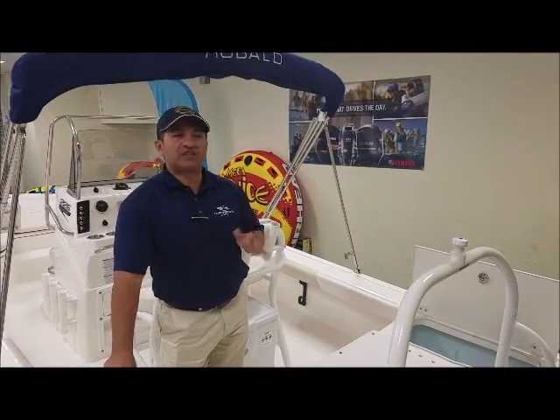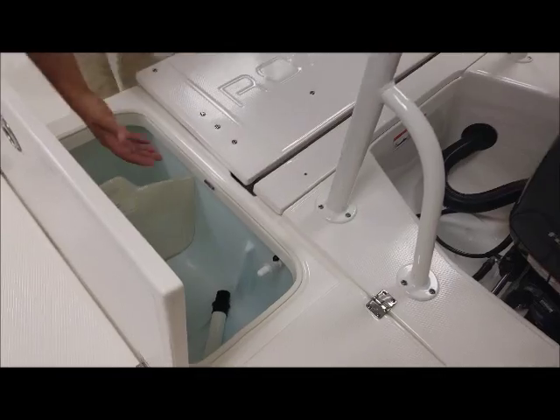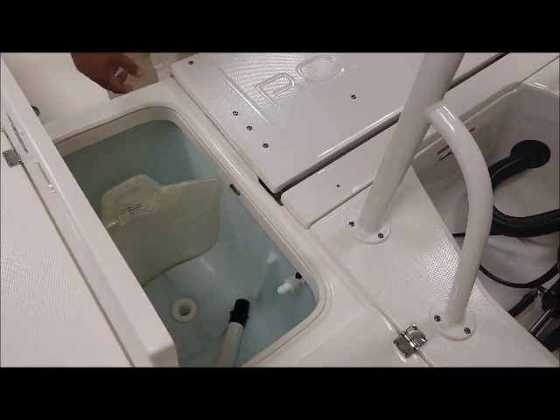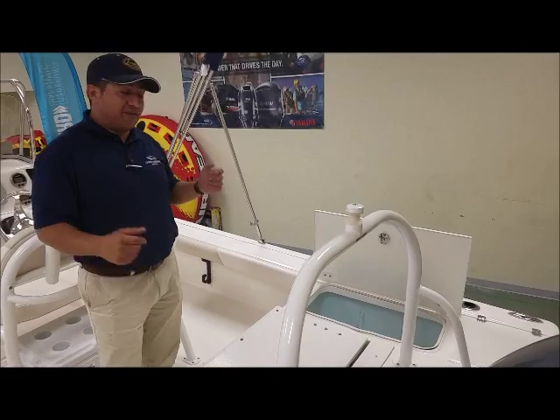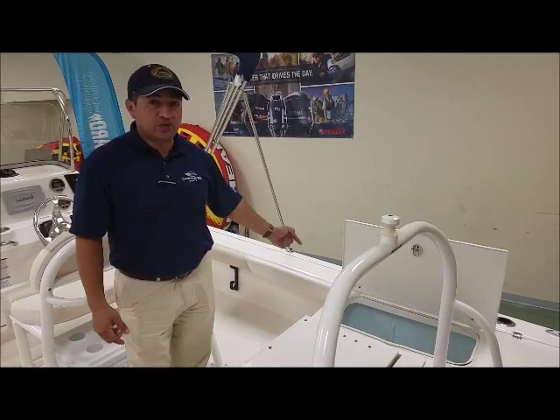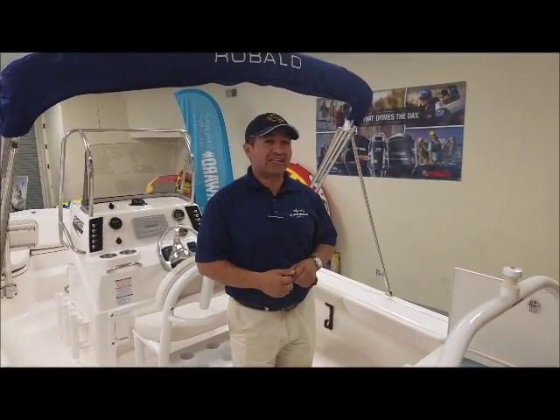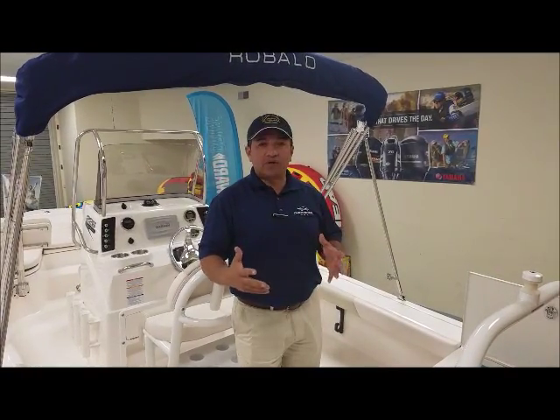This boat comes with three lightwells, 30 gallons each one. They are blue LED, fully insulated, and come with dividers so you can separate your bait. You can use it as a livewell or as a cooler. It's probably the only boat out there in the market right now with 90 gallons total lightwell capacity.